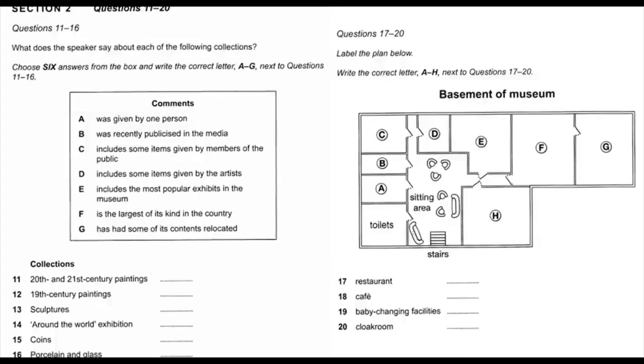There are toilets on every floor, but in the basement, they're the first rooms on the left when you get down there. Now if you've got anything to leave in the cloakroom, please do that now and then we'll start our tour. That is the end of Section 2. You now have half a minute to check your answers.